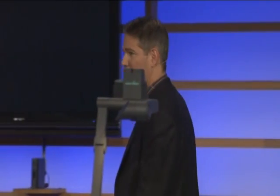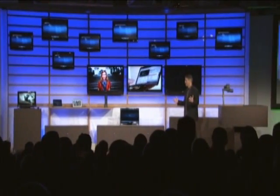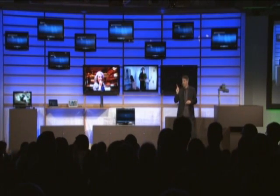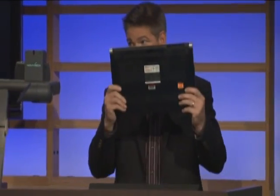But you know what? It doesn't stop there. I've got a lot of different screens up here that still aren't being used yet. What do you say we fire them all up off of one Windows 7 PC? I'm doing this off of one standard Dell XPS 16 — you can get it off the Dell Configurator right now. This is what I'm using to drive this whole thing.